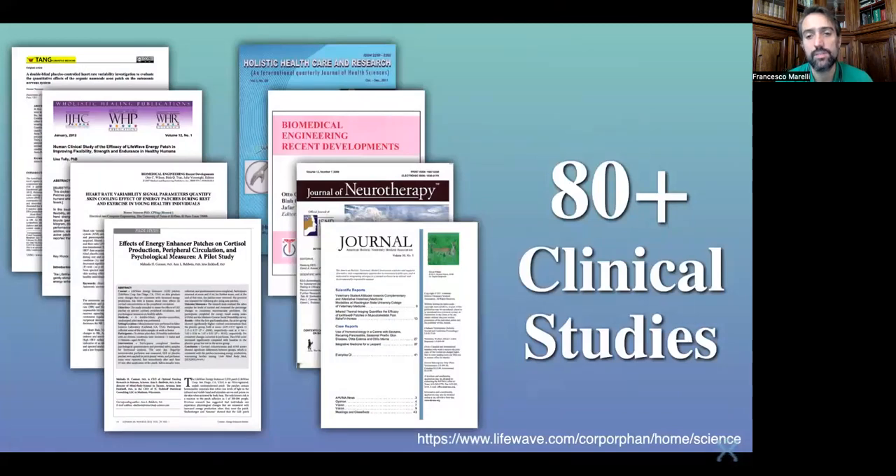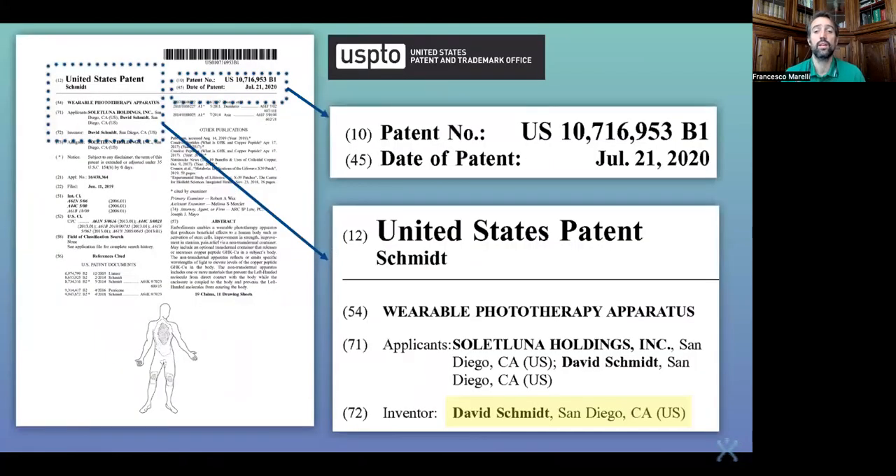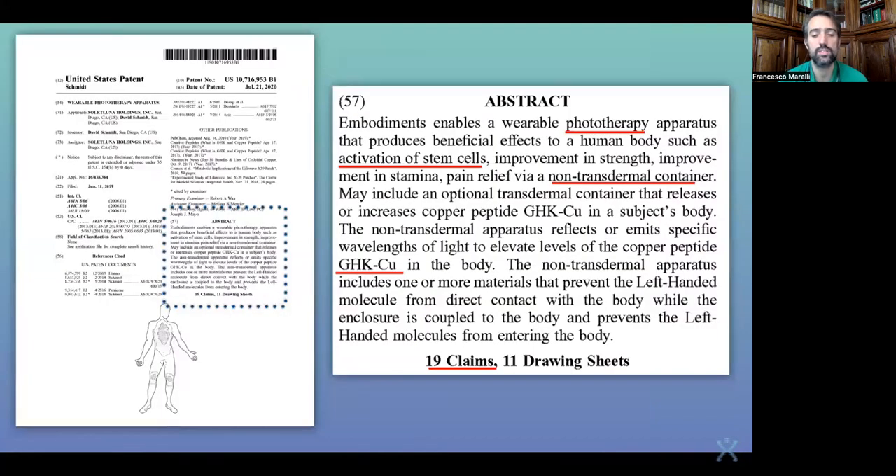Whatever claims that LightWave has made or is making for its products, it's backed by science — 80 plus clinical studies, 130 plus global patents. You can check this out yourself on the USPTO website, check out the patent numbers. And this is for example a screenshot directly from the USPTO website — have a look by yourself if you want, convince yourself.